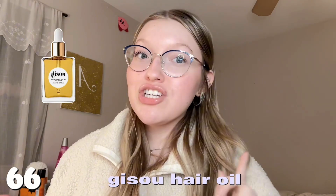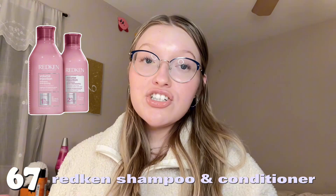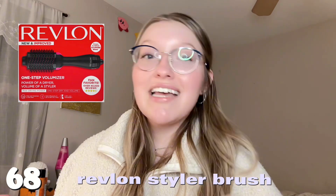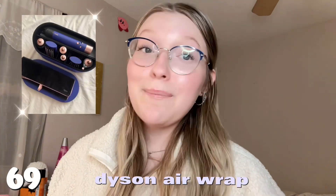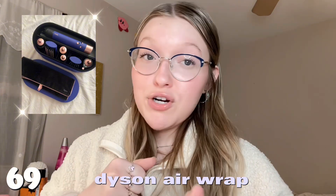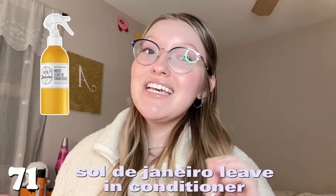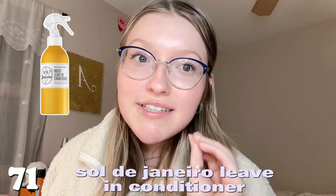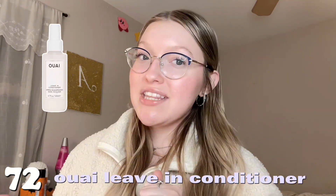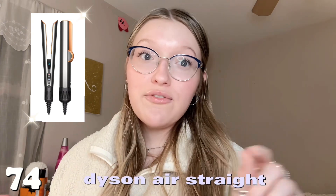Next is hair care. Number sixty-six is the Jisoo hair oil — I actually use it and love it. Number sixty-seven is Redken shampoo and conditioner. Number sixty-eight is the Revlon styling brush — so many of my friends really like it. Number sixty-nine is the Dyson Airwrap — pricey and personally not worth it in my opinion, but go ahead and ask if you want to try it. Number seventy is anything from Olaplex. Number seventy-one is the Sol de Janeiro leave-in conditioner — it smells heavenly.